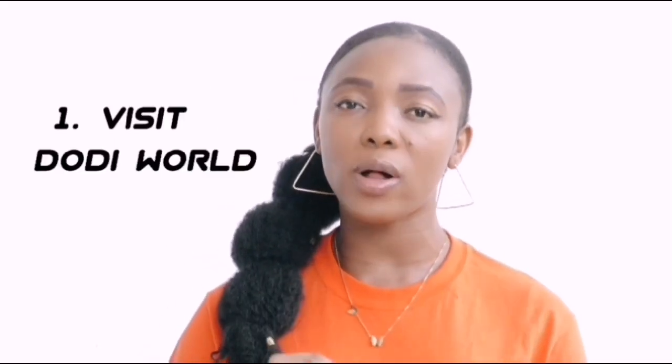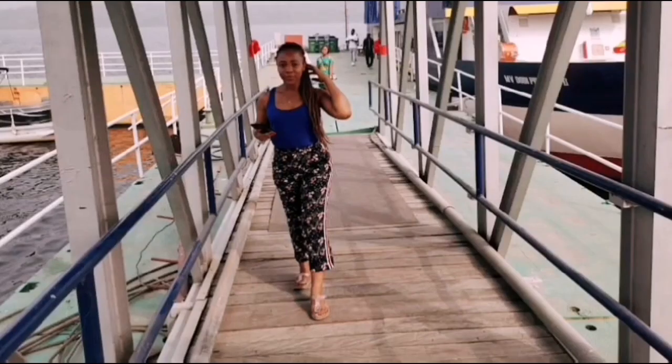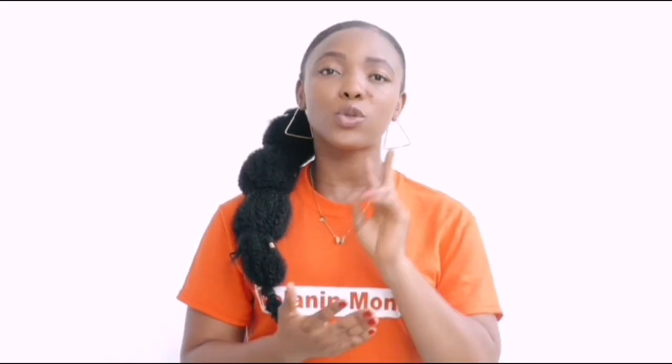The first thing you should do in Akosombo is visit Doddy World, where the Doddy Princess cruise boat is. It's not free — it's 250 cedis for adults and 150 cedis for kids. At Doddy World they also have a regular boat ride, but the Doddy Princess is a cruise boat that has a restaurant and a pub in it — it's a big boat, as you can see on the screen. It's a two-hour ride to an island on the lake and two hours back.